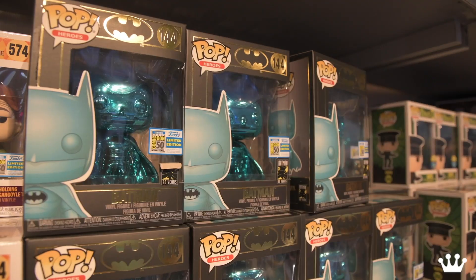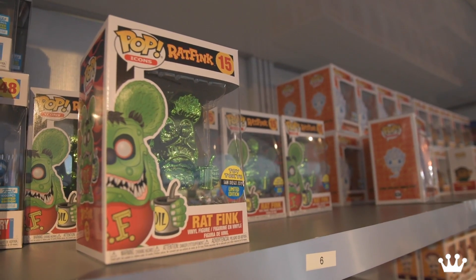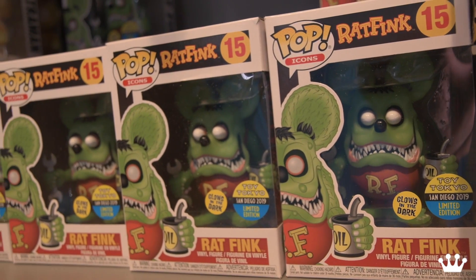And you DC fans — we have to have a Batman. Teal chrome Batman. Moving right along, we've got Rat Fink — not one, not two, but three different variants here at the show. People are super excited. This is the green chrome. We've also got a black chrome and a regular paint job, which is at Toy Tokyo.